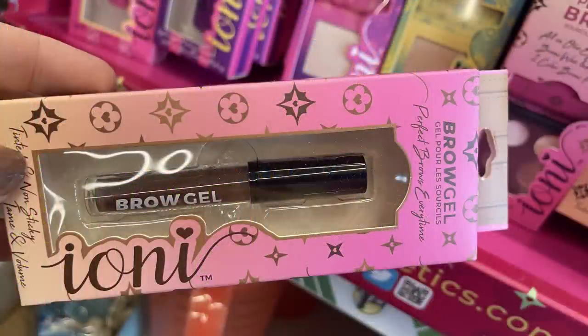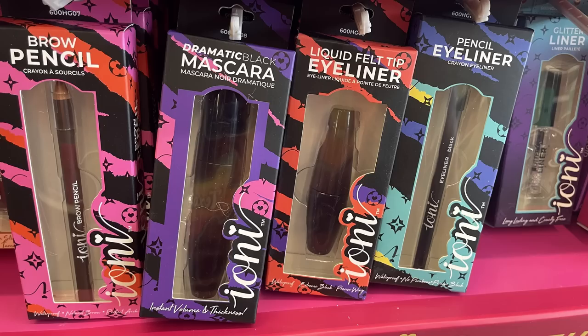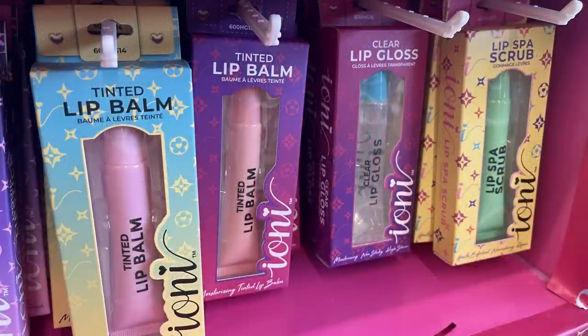The brow gel comes only in dark brown, and there's the brow perfect mini kit with four different colors, some brow pencils, mascara, eyeliner, glitter liner, liquid lipstick, lip spa scrub, and clear lip gloss.